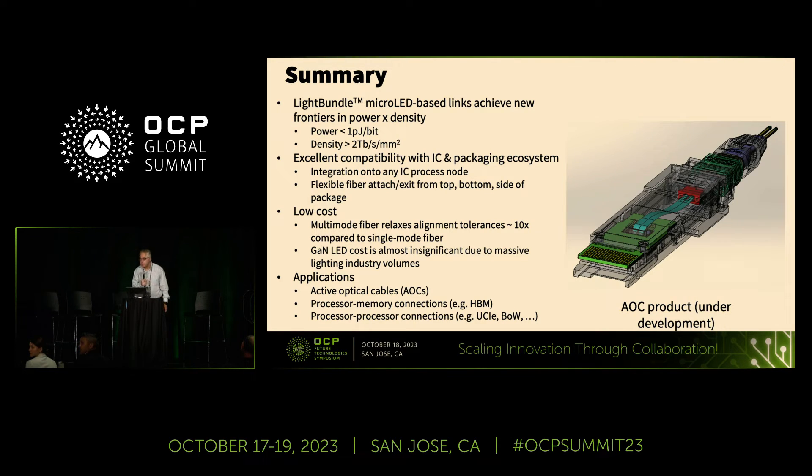Q: Do you have any large-scale commercial deployment data to show reliability studies in the field? A: We have been doing reliability testing in the lab, but we're not yet at the point of large-scale deployment. We're in our initial product development phase right now.